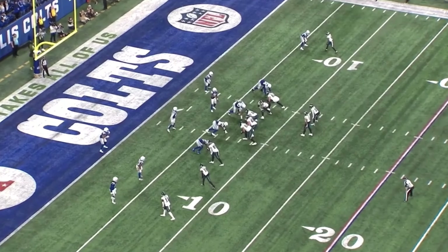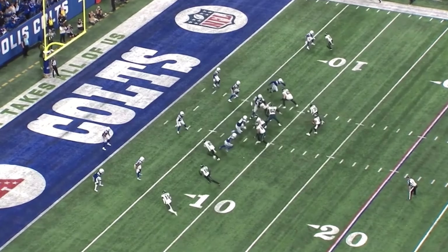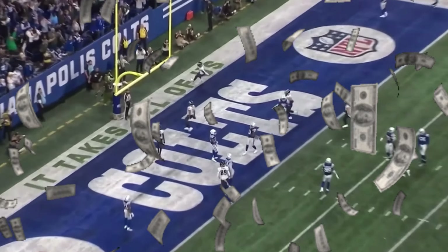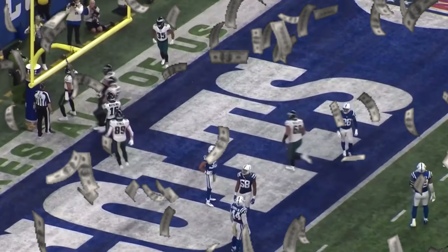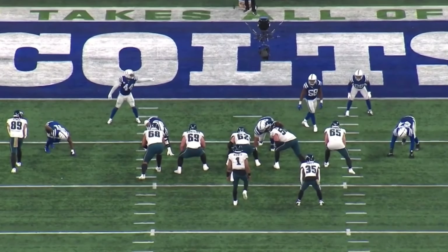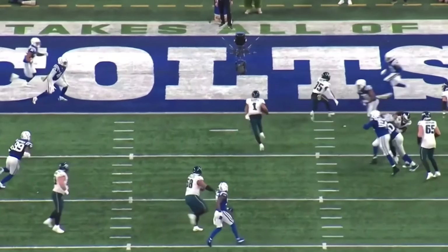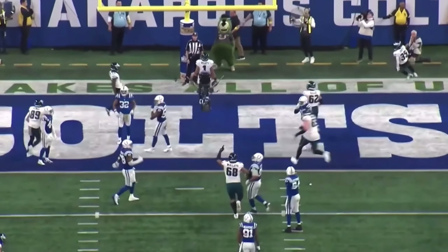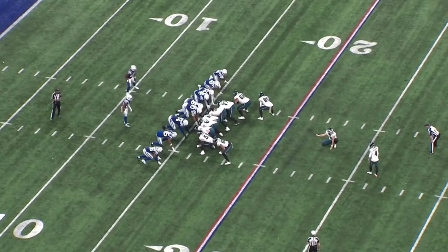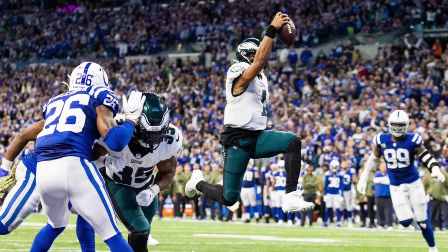We lost some yardage but here it is — money time. He just sees an opening and takes off. Superior blocking up front by the hogs on the offensive line, and even Boston Scott did his thing, right there to take out anybody if needed. But Jalen Hurts' timing on the quarterback run is just so natural — he's got such a feel for the game.